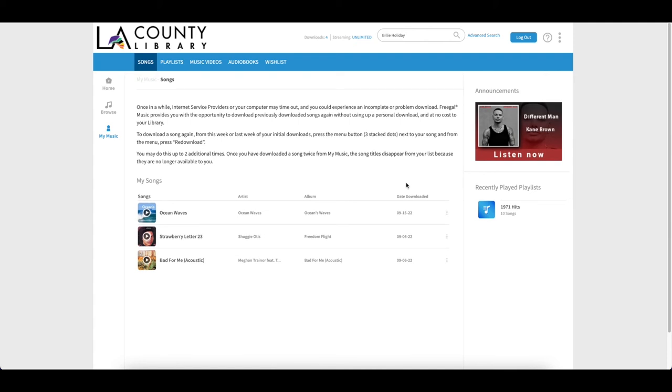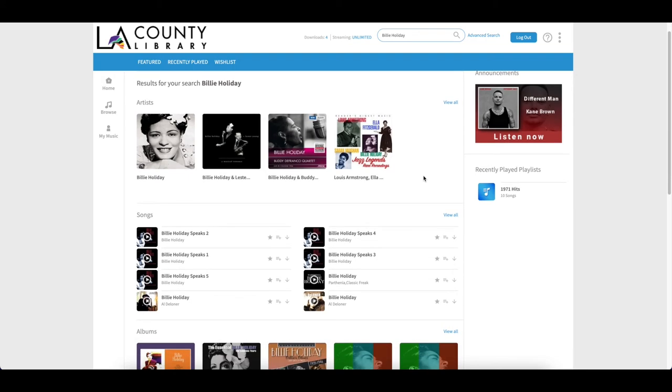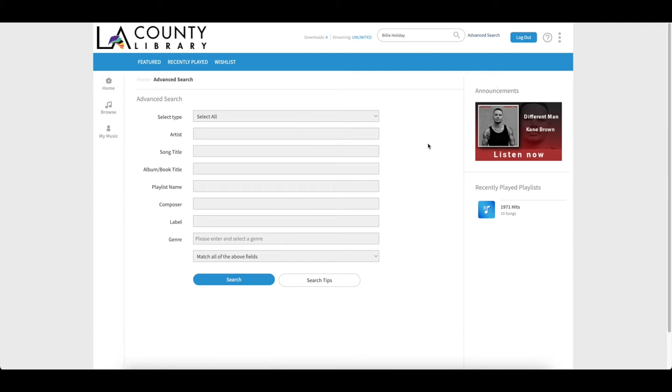Freegal is constantly adding new content to its platform, and if you'd like to find a particular genre or artist you can do so up at the top either through the basic search or the advanced search. The basic search is helpful if you know the name of an album or an artist — you can type that in and the search results will show you everything that Freegal has on that particular artist or album. The advanced search is helpful if you would like a selection of content from, for example, an artist or a song title perhaps that's been covered multiple times, or a genre — this would be the place to search for it.